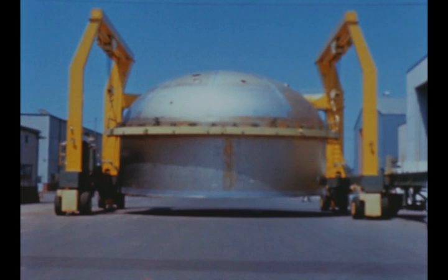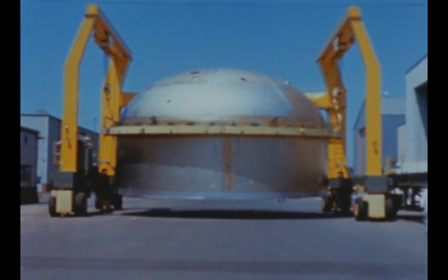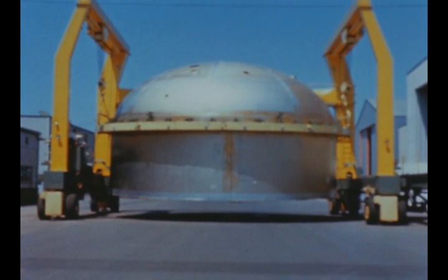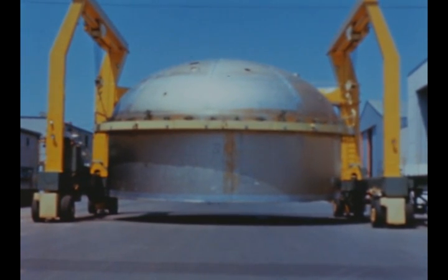Completion of LOX tunnel installation is expected early next quarter. The lower bulkhead assembly of the S-1C-T LOX tank was completed in late May and moved onto the rotary turntable, where the lower intermediate skin section will be welded to it next quarter. The LOX tank differs from the fuel tank in the addition of two intermediate skin sections.